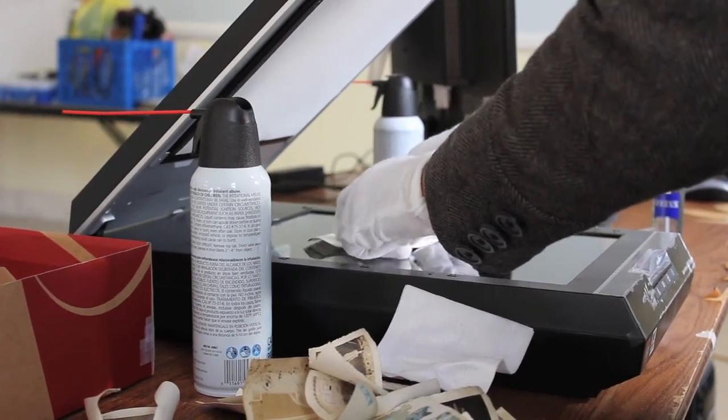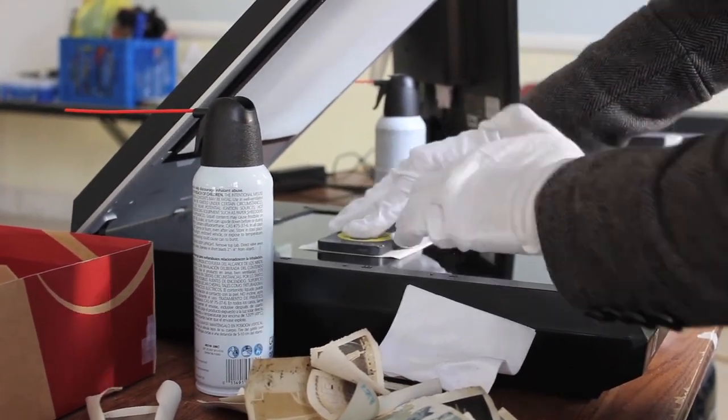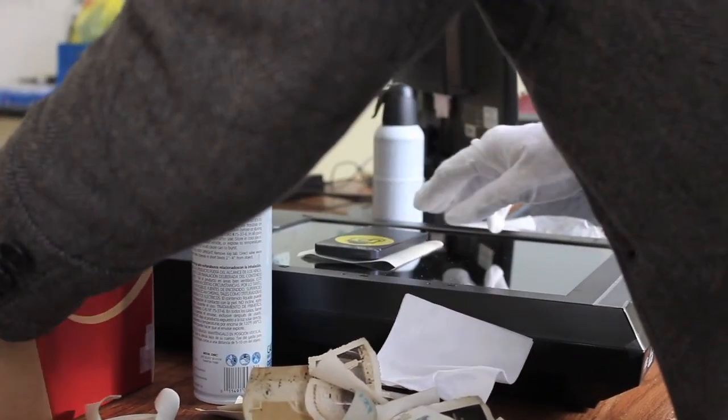They've had a lot of water damage, and we have to flatten down these images in our scanner to make sure they're well pressed so everything is scanned properly.